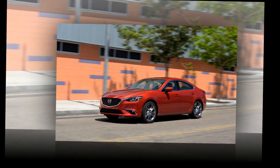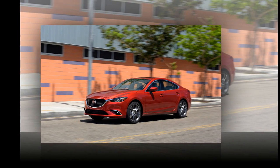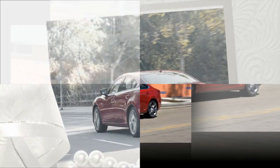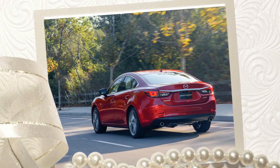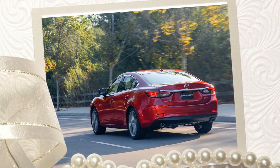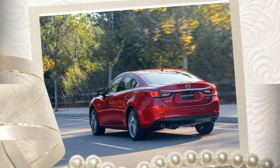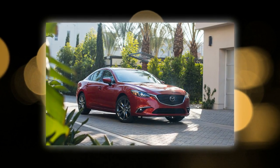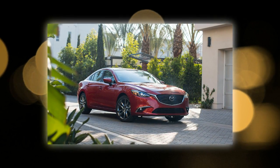Minor, and mostly unseen, improvements. G-Vectoring Control. Among the only changes Mazda implements for 2017 that affect the 6's excellent driving dynamics is G-Vectoring Control, an electronic widget that helps the sedan turn into corners with more alacrity.